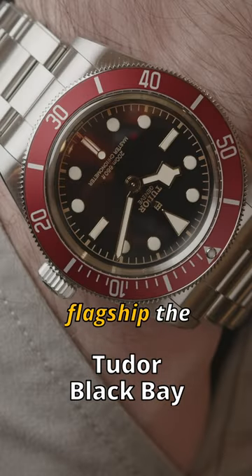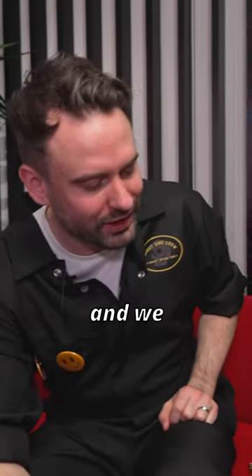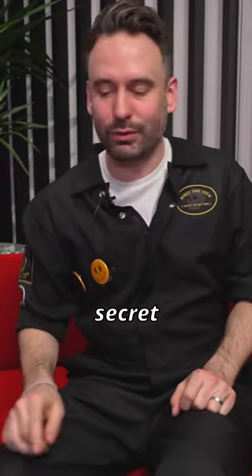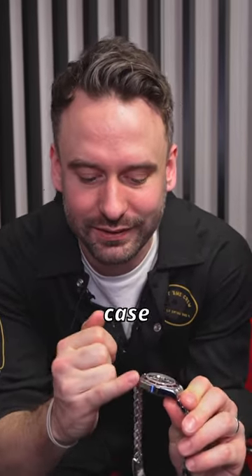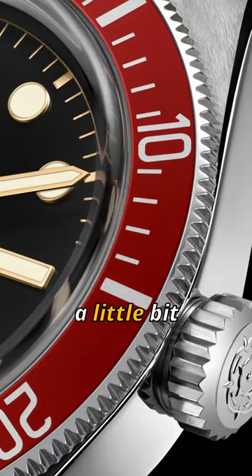What I see is the flagship, the hero product of this launch — and we can debate that — but this has a secret weapon inside. It has a more aggressive bezel than the previous Black Bay 41, a rounded case with a little bit more texture and edge to it.